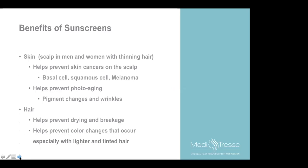The benefits of sunscreen are clear, particularly for the scalp. Both men and women with thinning hair are more prone to scalp sun damage. I've seen many skin cancers on the scalp — mostly in men but also women — because their thinning hair doesn't protect the scalp and the scalp is not strong in terms of fighting off UV radiation. Sunscreens can help prevent skin cancers including basal cell, squamous cell, and the more serious melanoma. They also help prevent photoaging, pigment changes, and wrinkles on the scalp and face. For hair itself, sunscreens can prevent drying, damage, breakage, and color changes, especially with lighter and tinted hair.